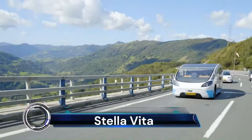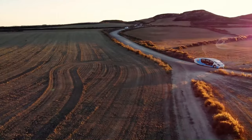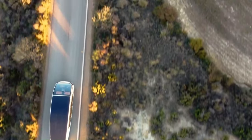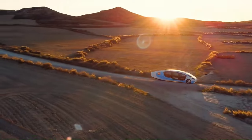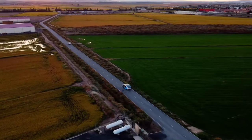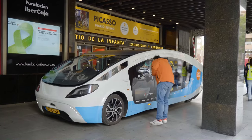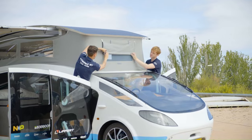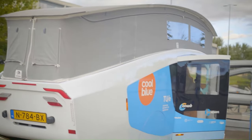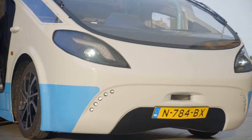The Stella Vita is a groundbreaking concept vehicle that redefines the future of sustainable mobility. Designed by a team of 22 students from the Eindhoven University of Technology, the Stella Vita is a solar-powered, self-sustaining campervan. This innovative vehicle harnesses the abundant energy of the sun, transforming it into a power source for both travel and off-grid living. The Stella Vita is equipped with retractable solar panels on its roof, designed to maximize energy efficiency.